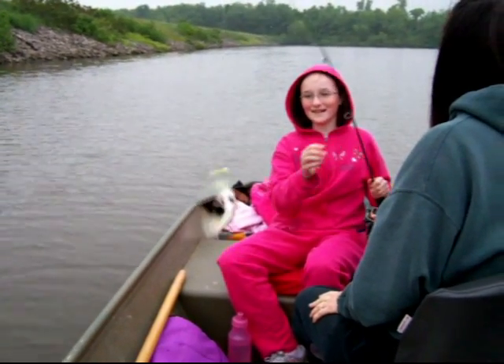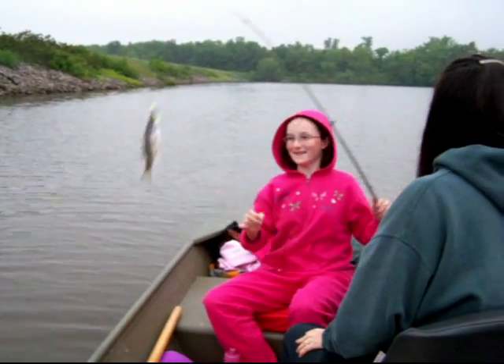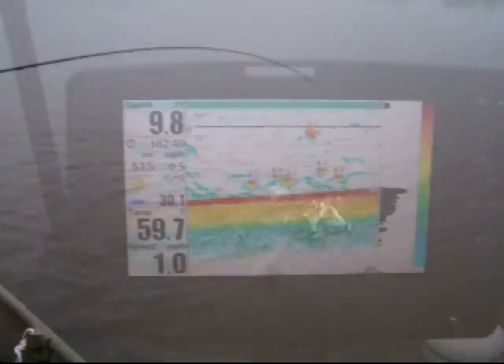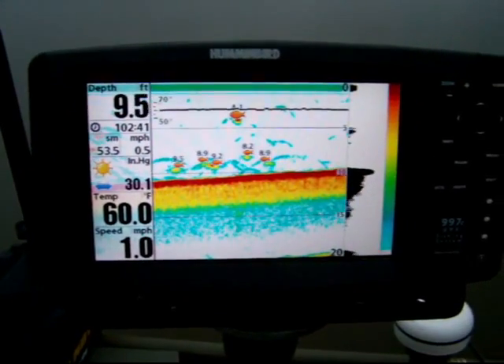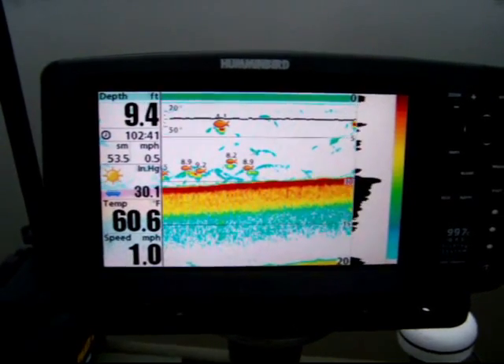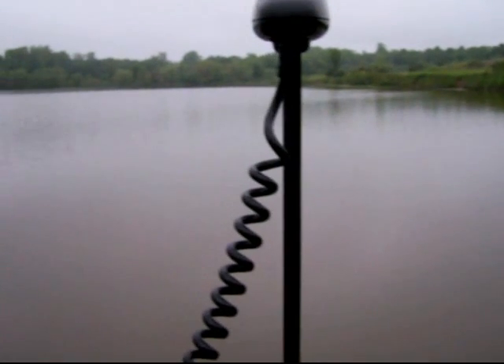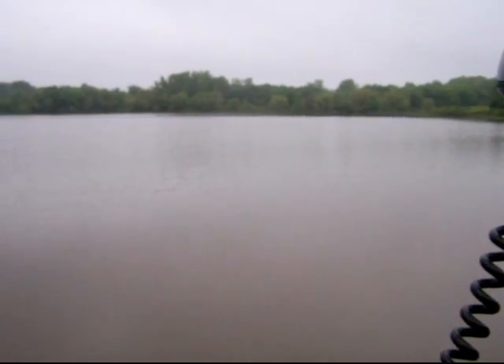Did you get one, Rebecca? Yeah, I got one. Cool. Way to go, kiddo. Got one over here too? Oh yeah. I'll tell you what, this is fish chips galore today here. We're going along the dam, moving into the extreme northeast corner of Lake Harrisonville. It's pretty shallow up here. Sounds like somebody pulling in another fish behind us — Benjamin. We'll cruise up into here and see what's going on.